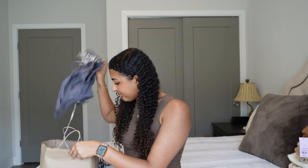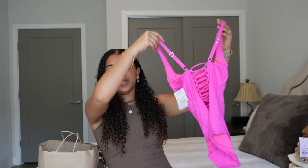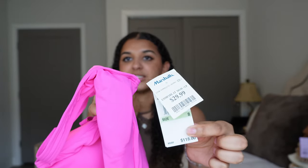Starting with the Marshall's items — first is this Michael Kors hot pink bathing suit. I've been wearing a lot of one-pieces lately. I love them because I don't have to worry about the bottoms falling off or my stomach being exposed. I mostly got this one so I can match with my mom on our trip. The material is great and I'm really trying to wear more bright colors on vacation. The bathing suit was $30.